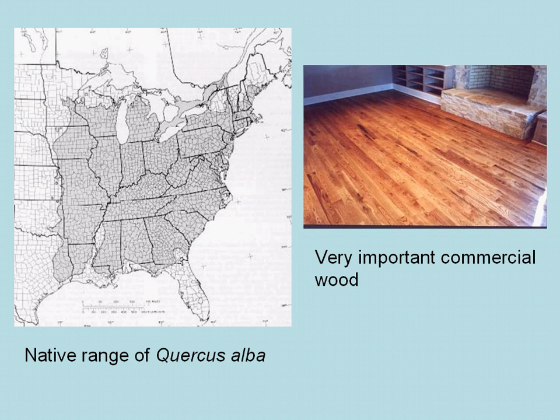There's a map showing the range of white oak, as you can see. It's in every state east of the Mississippi River and some beyond. And white oak is a very important commercial wood, used a lot in furniture and in flooring.